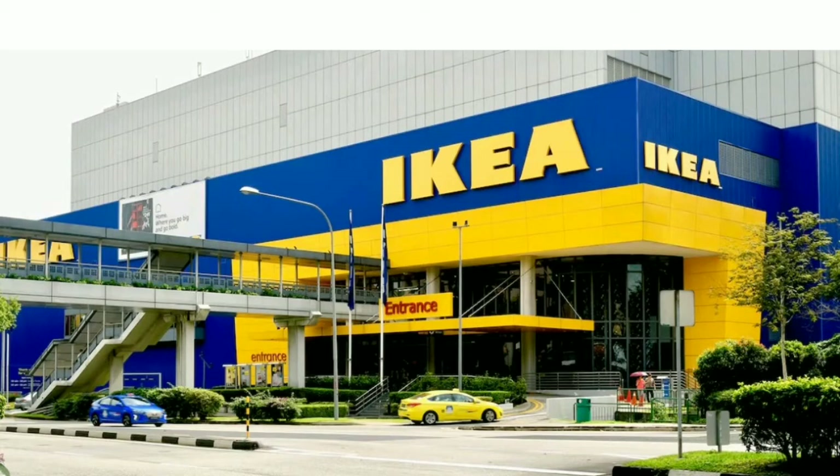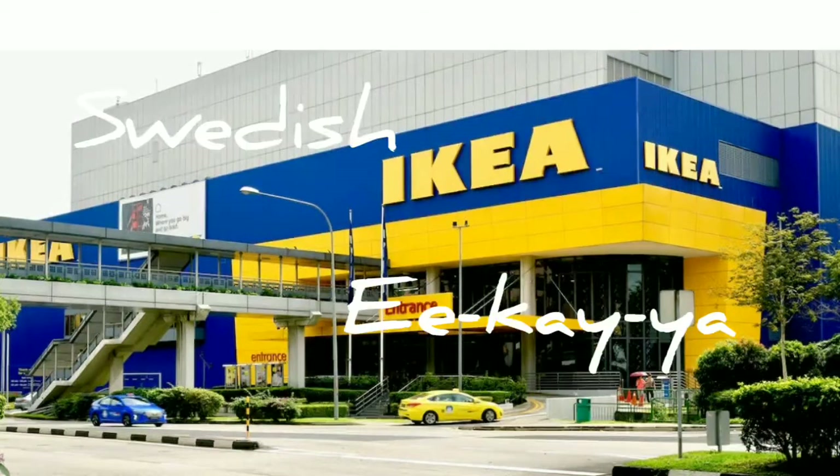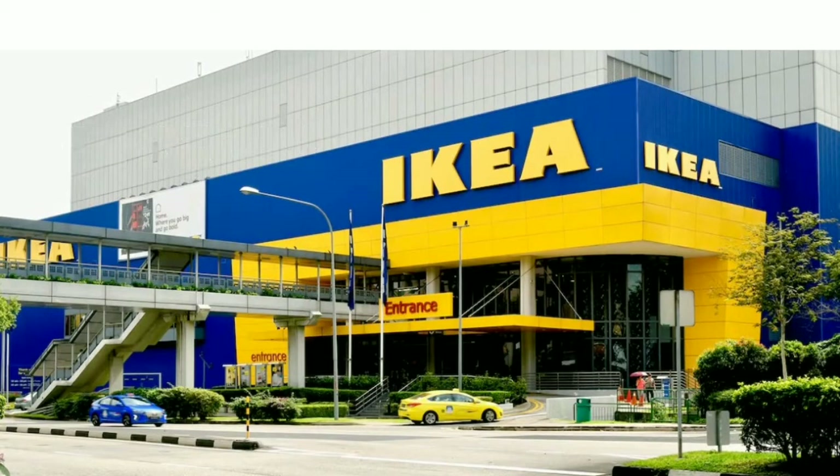Hello everyone, welcome to Singapore Culinary Experiments. Today's vlog is about my visit to IKEA — it's a Swedish lifestyle store called IKEA in Swedish slang and IKEA by English speakers, but here in Singapore we have a different slang called Singlish, so it's neither IKEA nor IKEA — it is IKEA. Whatever it is, let's go have a look at IKEA.